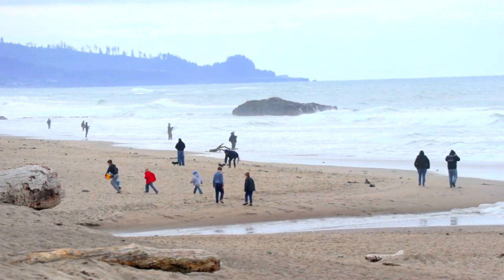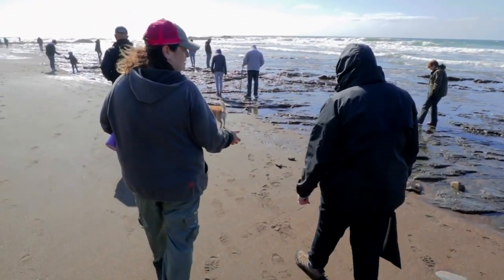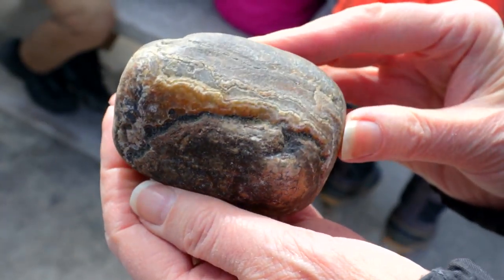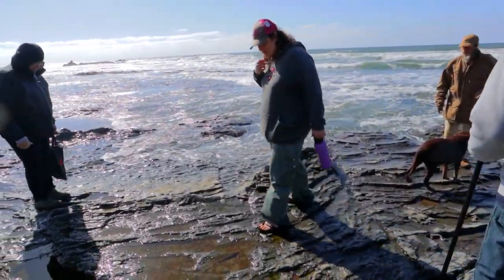A lot of people when they come to the beach want to spend time here, and then they see interesting things and want to know what they are. We get a lot of folks who have been looking for agates and jasper and things like that but don't really understand why they're here or where they come from. We've actually been able to identify a portion of the beach that we can walk down to and point to where they're coming from.